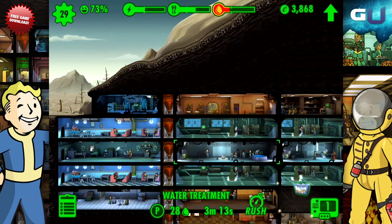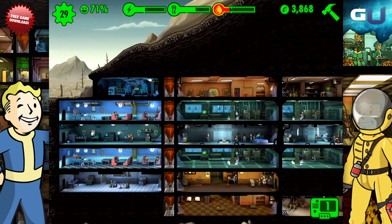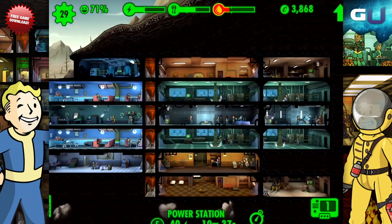Having all three of these resources stocked is crucial. It is what keeps the dwellers and your overall happiness up. It is important to remember that when children are born, they will use your resources without contributing to them. So make sure to account for that when dwellers get pregnant. For the most part, just make sure that your vault has enough to sustain itself.